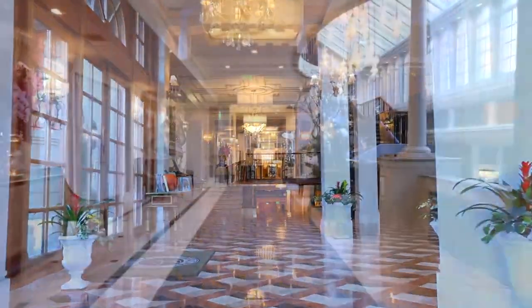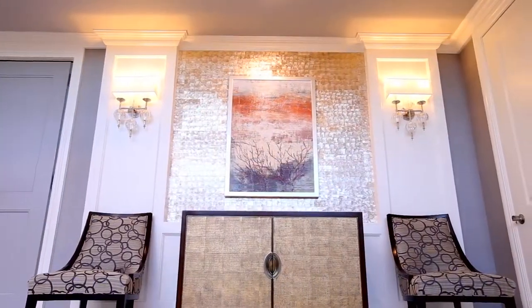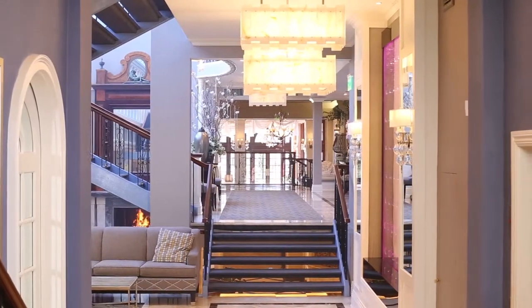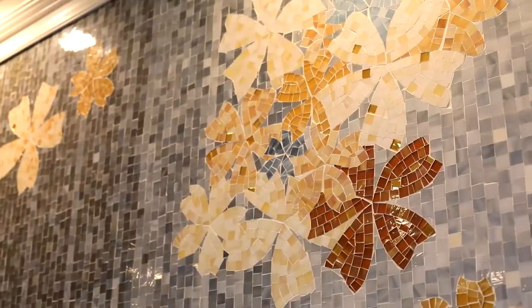Our regal entryway, designed specifically for Jericho Terrace, evokes the emotion of the arrival at the next chapter of your life, in which you truly make a grand entrance. Sunlight streams into our lobby through our massive skylight, bouncing natural lighting off our custom mosaics.